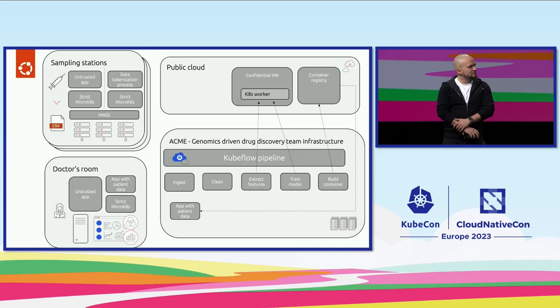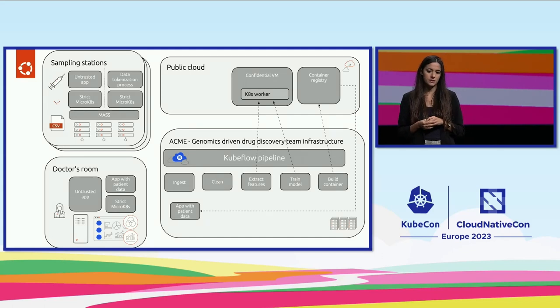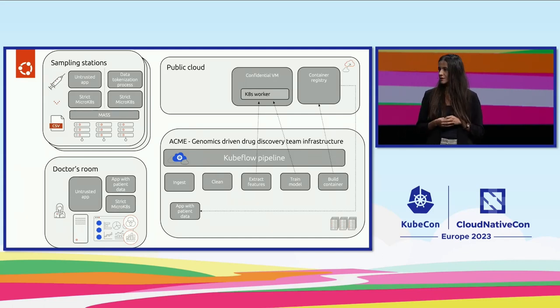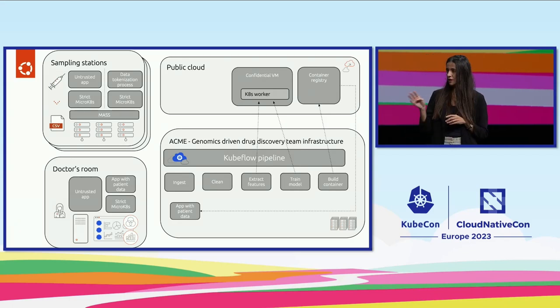So Kubeflow is a cloud-native application that automates machine learning workflows and enables end users to adapt their use cases and make the best out of them. But now I have a challenge for you — let's move away from the tech stack, because at the end of the day we want researchers, doctors, and patients to benefit from this work. Is it possible?